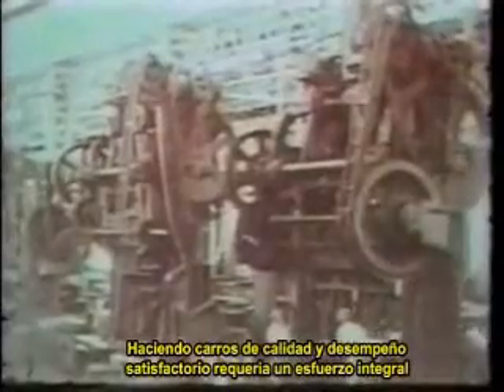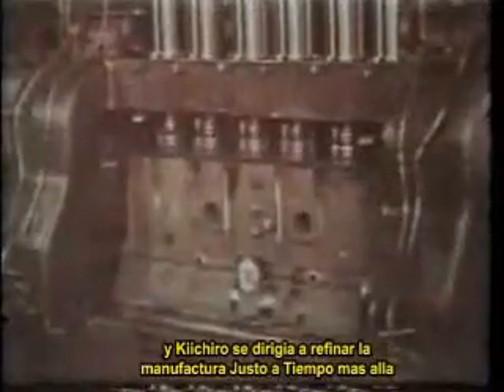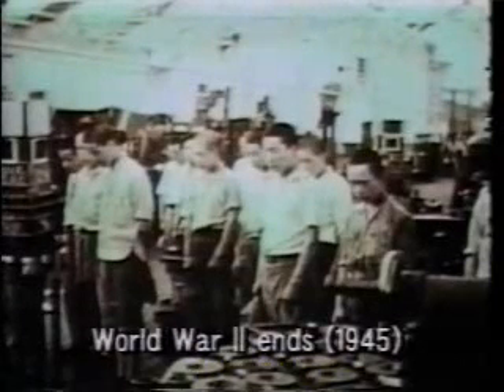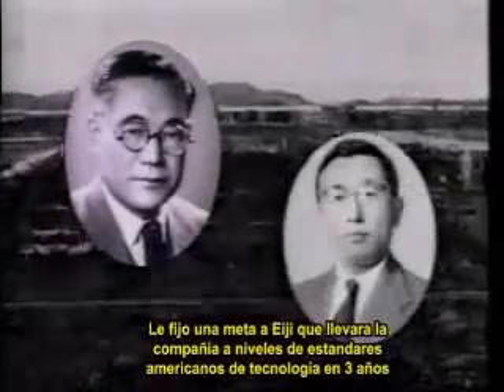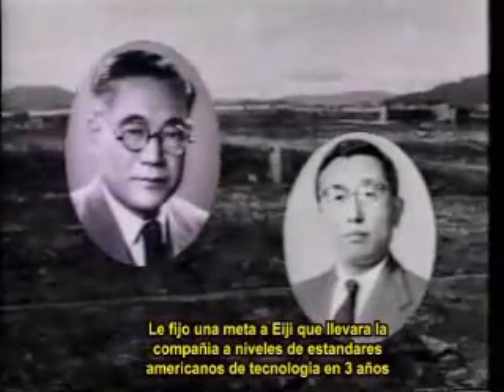Making quality cars of satisfactory performance required an all-out effort. Kiichiro was moving to refine just-in-time manufacturing further, but the outbreak of World War II in 1941 interrupted his efforts. After the war, Kiichiro passed on his dream to his cousin Eiji, instructing him to bring the company up to U.S. standards of technology within three years.